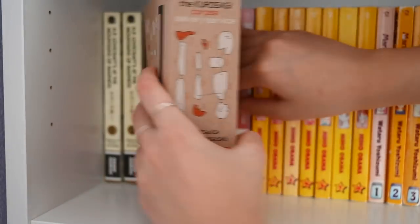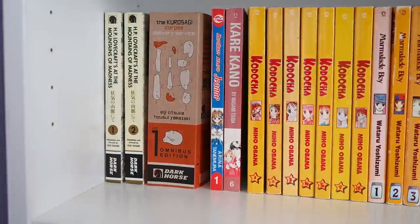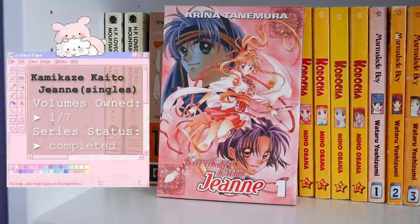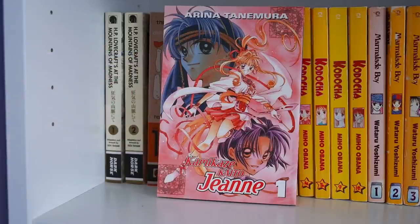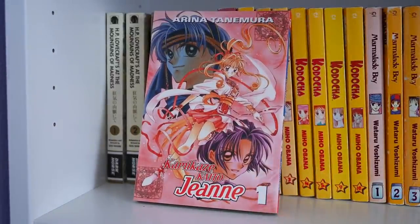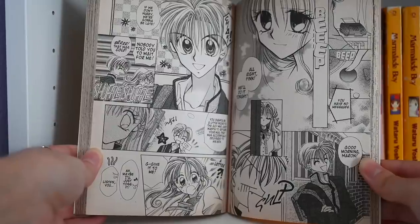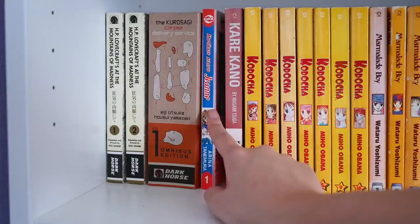Moving on from the Dark Horse horror area to a more fun and nostalgic area — here we have Kamikaze Kaito Jeanne by Arina Tanemura, one of the most classic shoujo mangakas. I absolutely adore her series. I watched the anime a long time ago and loved it so much — I remember my first Gmail account in middle school had the main character Jeanne as my profile picture. We have Arina Tanemura's classic art style with the huge eyes. I only have volume one here.